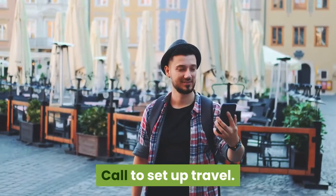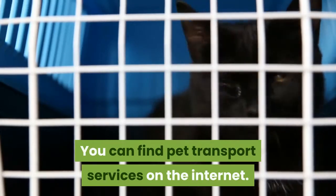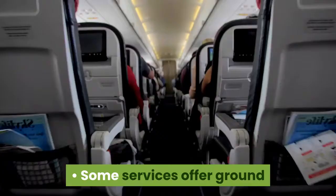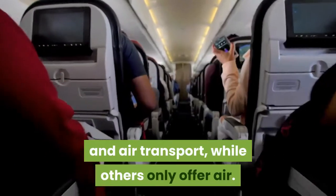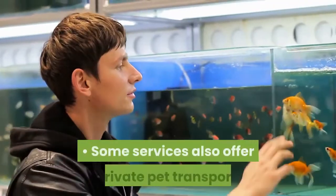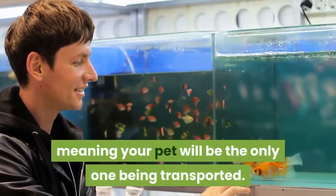Call to set up travel. Call your preferred transport service to set up travel. You can find pet transport services on the internet. Once you pick one, you can talk to a representative to decide how you want your pet to travel. Some services offer ground and air transport, while others only offer air. If you have a snub-nose cat, you'll likely need to send it by ground transport. Some services also offer private pet transport, meaning your pet will be the only one being transported.